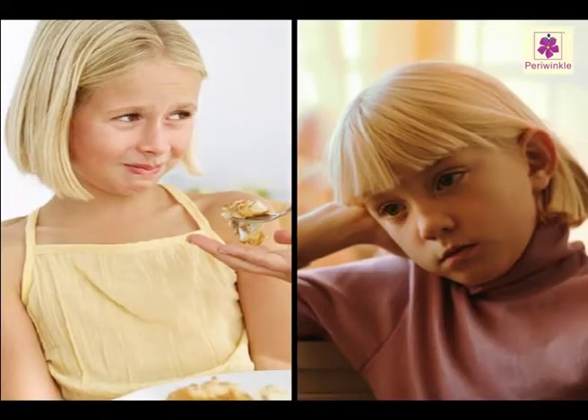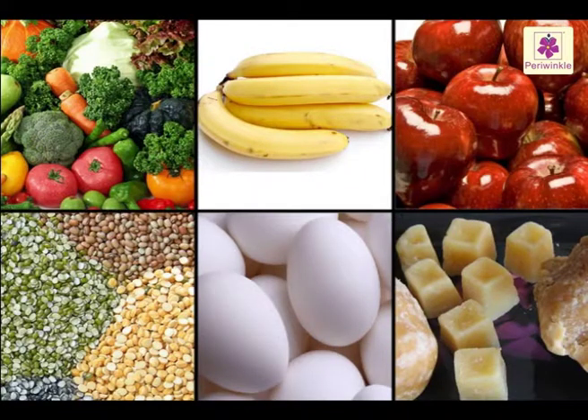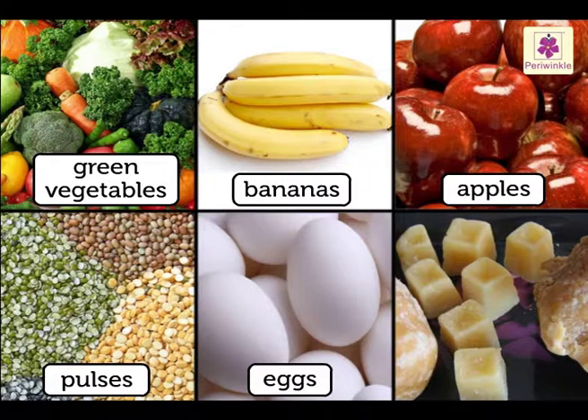The person suffering from anemia loses appetite and looks very pale. To prevent anemia, one should have green vegetables, bananas, apples, pulses, eggs, and jaggery.